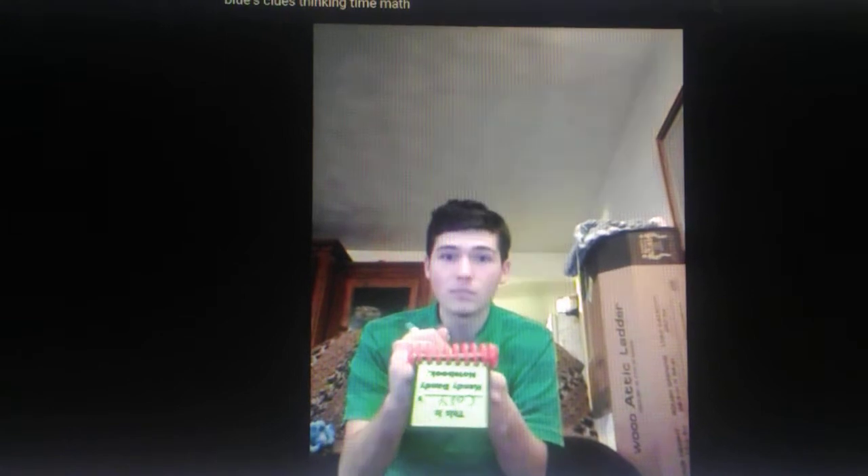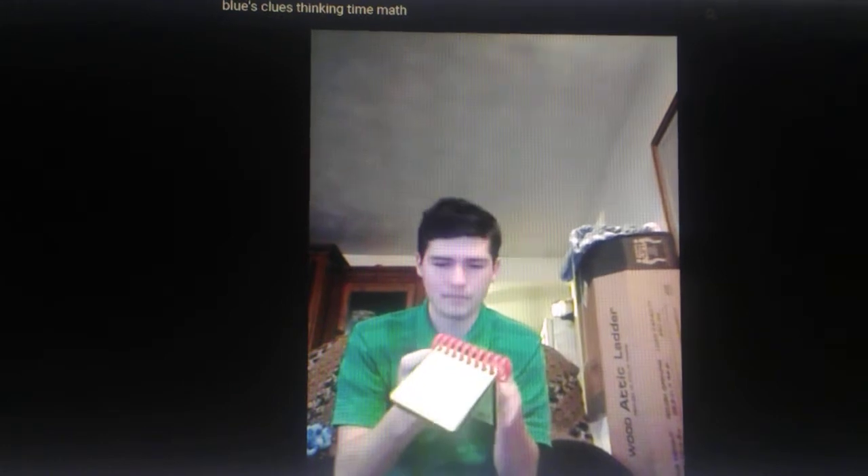Okay, now that we're in our thinking chair, let's think. So, we need to figure out what Blue wants to buy. And our clues are ice cubes, a cup, and lemons.